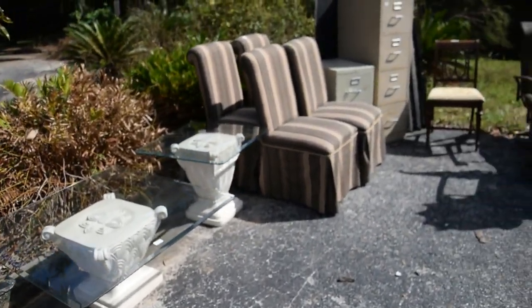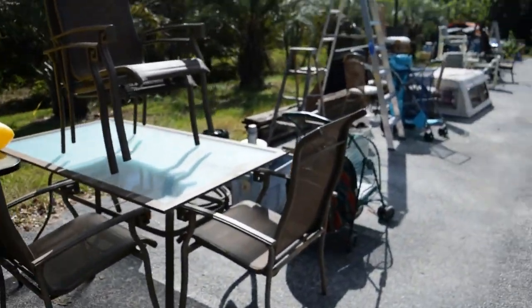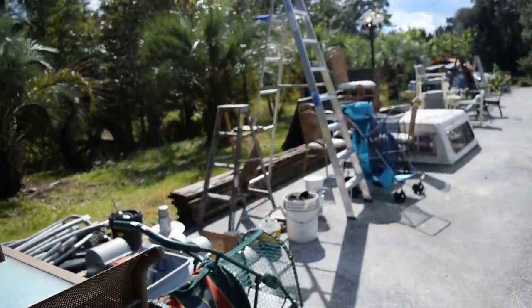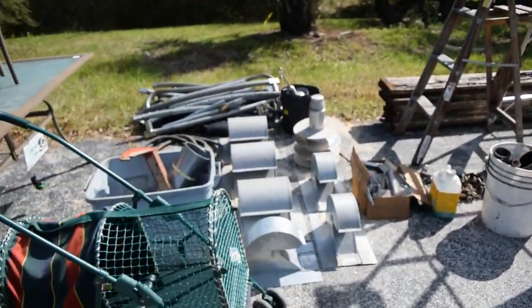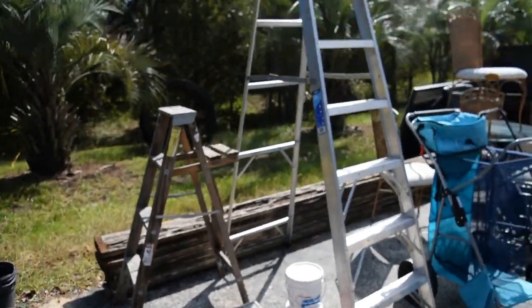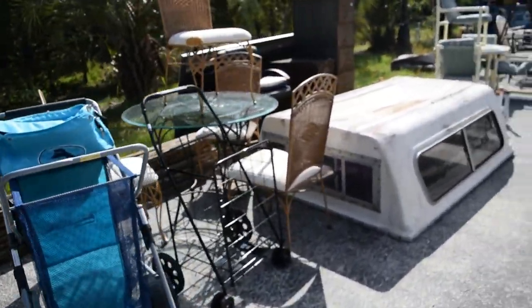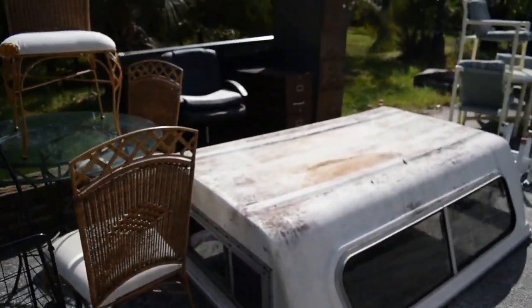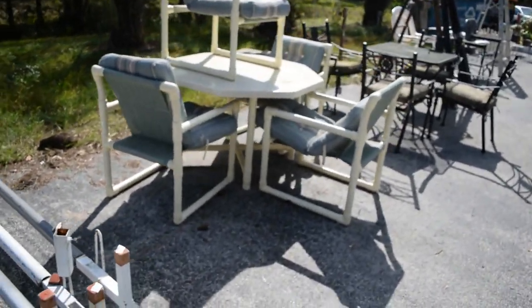Good afternoon folks, coming to you live from Dudley's Auction on the eve of our Spooktacular October 30th Halloween auction. We've got a little everything here — pet carriers, ladders for your little projects, ladders for your big projects, bags for all your goodies, patio sets, lots and lots of file cabinets.